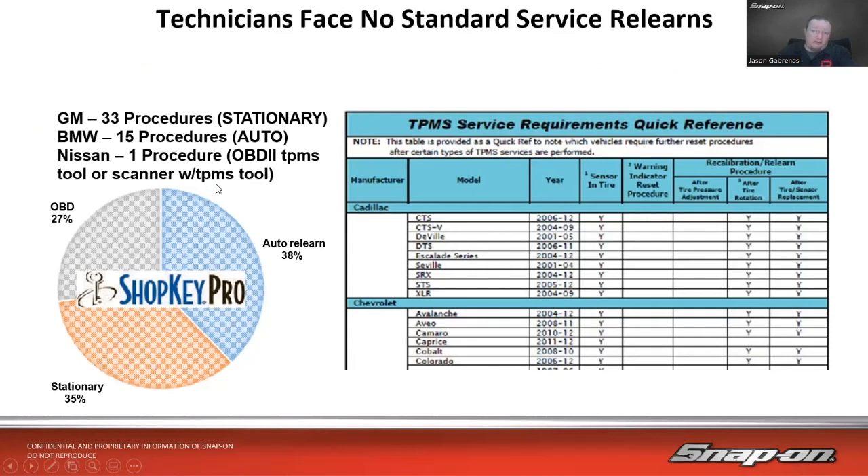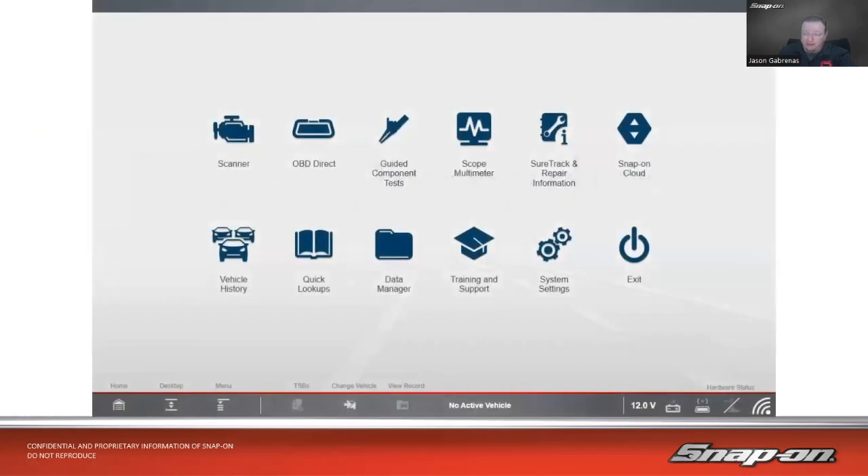There's a quick reference guide available online that tells you whether you need to recalibrate or relearn after a tire rotation or after sensor replacement. Of all vehicles out there, about 35 percent use a stationary reset, 38 percent use an automatic reset where you just drive the vehicle, and 27 percent use an OBD2 reset — typically Asian vehicles, where a scanner is used to punch in numbers or initiate a relearn mode.